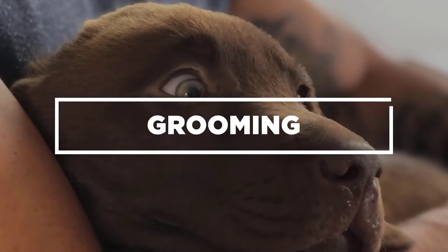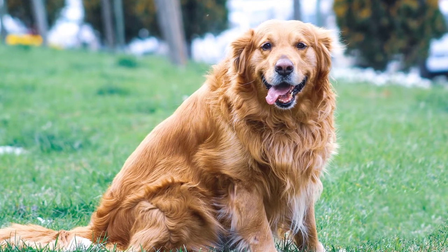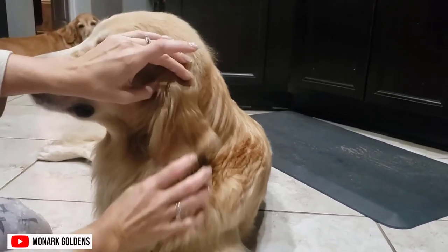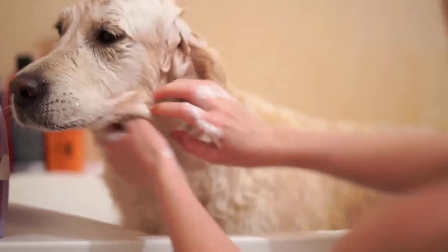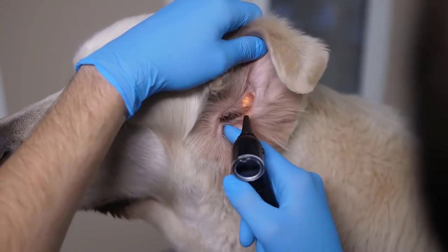Grooming. Golden Retrievers are very fluffy dogs that demand considerable amounts of grooming to keep the coat shining. Brush the Golden Retriever at least every other day to remove accumulated loose hair and redistribute the essential oils throughout the coating. Shedding management is also a very critical activity you will need to undertake regularly. Bathing is needed every three to four weeks, and ear and eye inspections are obligatory to do periodically to check for unusual discharges.